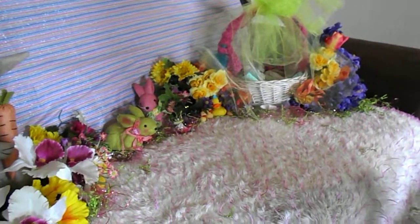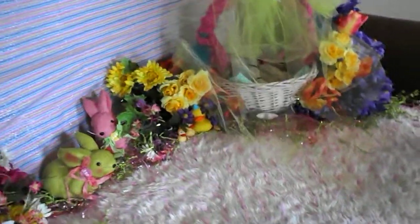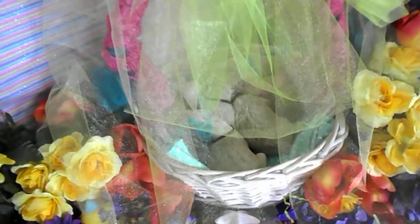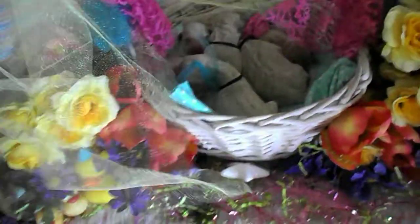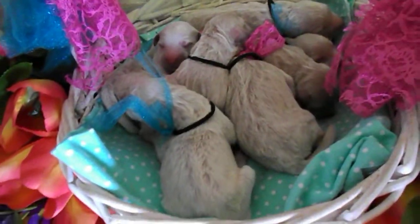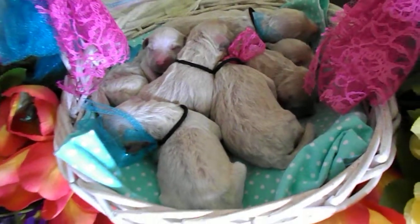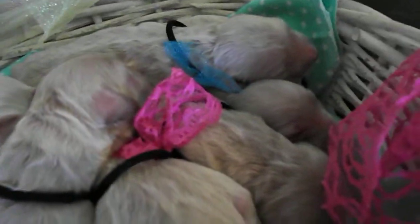Hey everybody, it's Jana and Cassidy with Golden Doodle Dandies and we have another basket full of little Golden Doodle Dandies. This basket looks like a basket full of pearls. Are they not pretty? Look at this basket of nine babies. We have five girls and four little boys and they are so adorable.